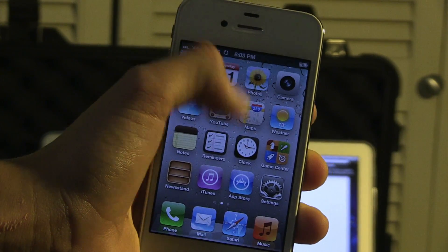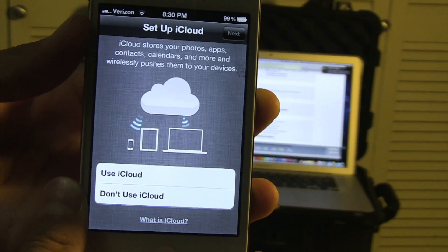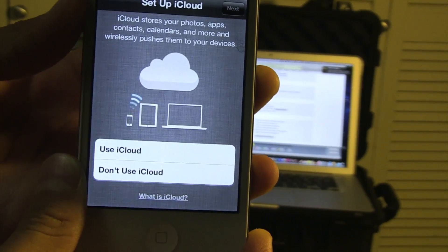Notification Center! Watch this! Apps, contacts, calendars and more — and wirelessly pushes them to your devices.